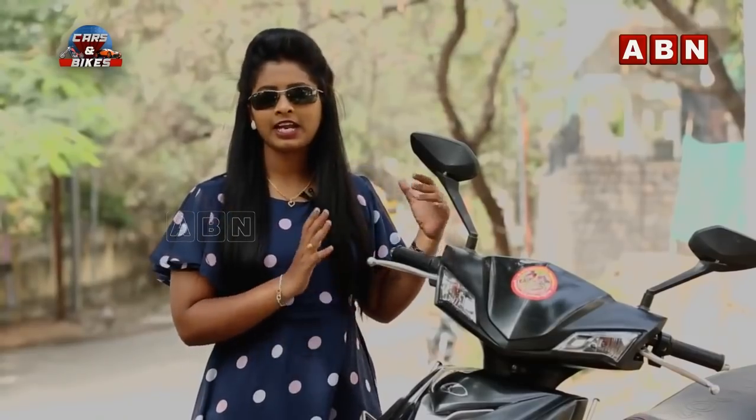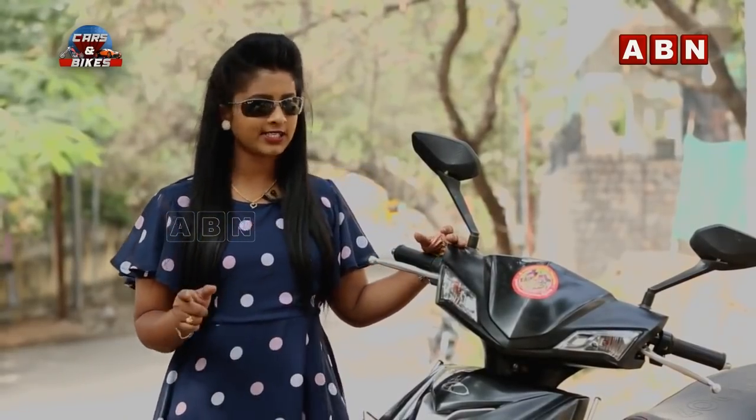Today, I am going to review the Kinetic Green, and I am going to observe the front view.